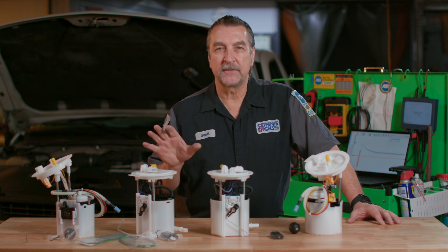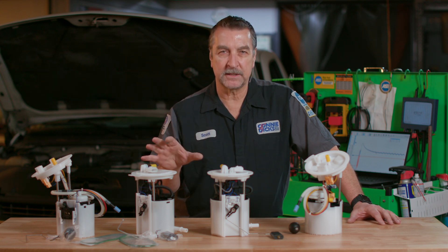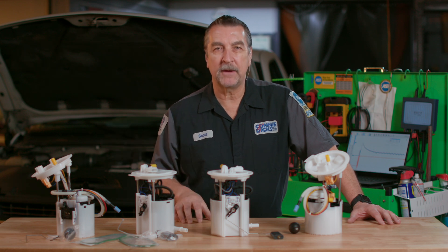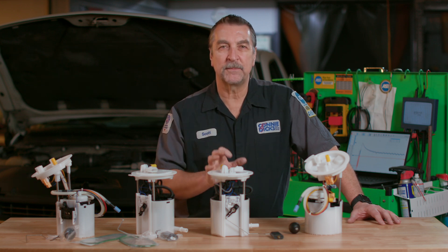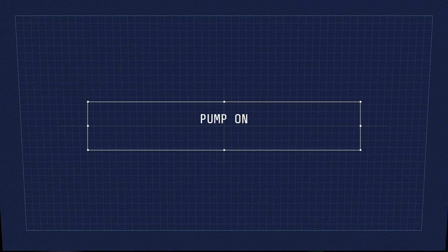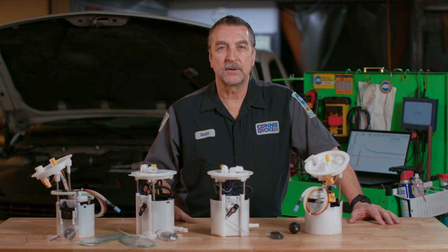If the vehicle is in a very noisy environment, you may need to have an assistant help you. What I like to do is move out to the tank or even take the fuel cap off and have an associate flip the key on and listen for a noise. You should know what a good pump sounds like, and if you're unfamiliar with the sound, just compare it to a known good vehicle.